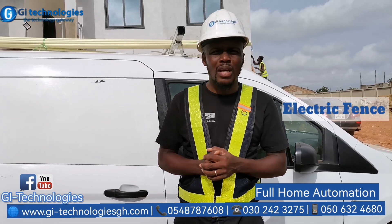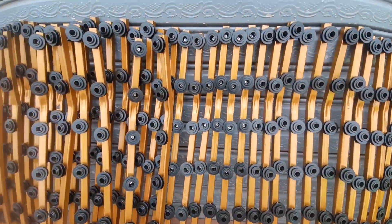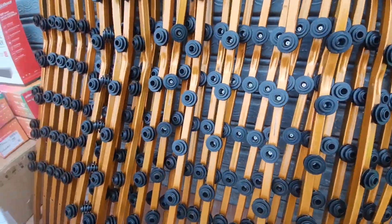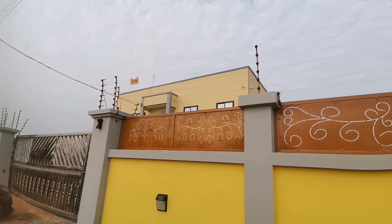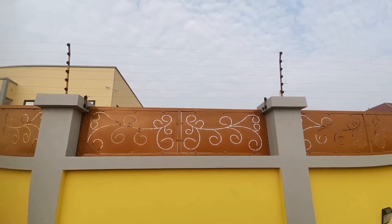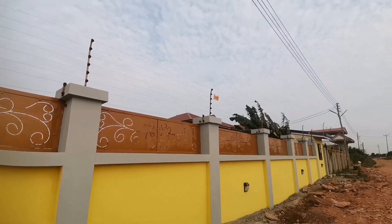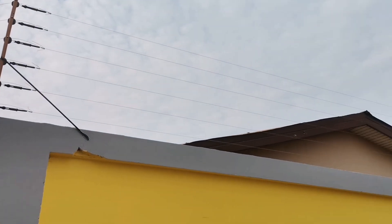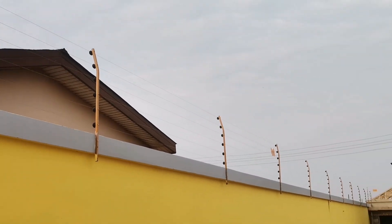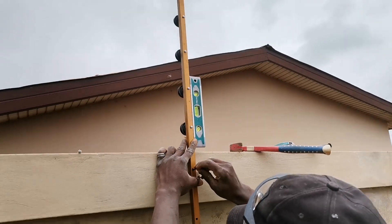With our electric fan system, the client told us they wanted something to match their gold color preference. By our standard we use black color, but we used a gold color for this customer. We worked with our experts to come up with the color so that it would match with the wall grille. We took our time and came up with this very beautiful installation, getting our level and measurements right. Everything went as planned.